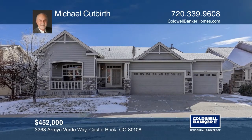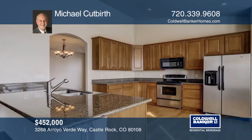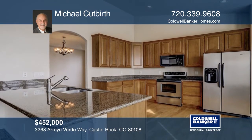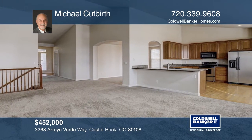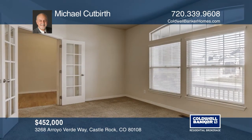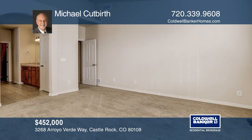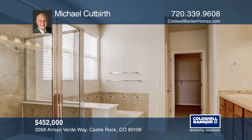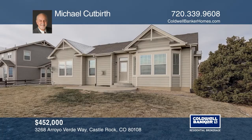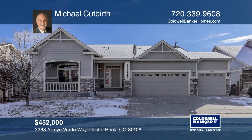This two-bedroom, two-bath ranch home offers hardwood flooring and a study home office adjacent to the second bedroom and full bath. The family room features a gas fireplace. The kitchen hosts a breakfast nook, stainless steel appliances and dark granite countertops accenting your 42-inch cabinets. The spacious master bedroom showcases a five-piece en-suite master bath and walk-in closet. This home is complete with a three-car attached garage and a backyard view featuring open space. Learn more when you tour with Michael Cutberth.